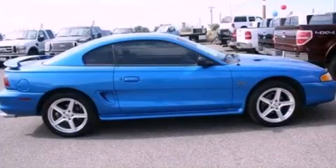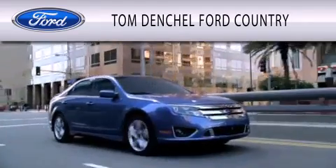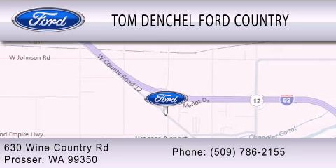Stop by today and test drive this automobile for yourself. Tom Dentschel Ford Country is dedicated to doing everything possible to ensure that the experience you have selecting your vehicle is as pleasant as possible. We are located at 630 Wine Country Road in Prosser.